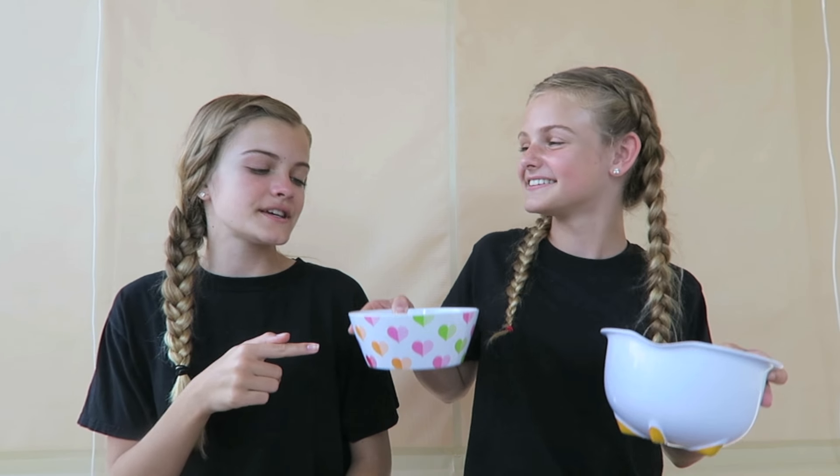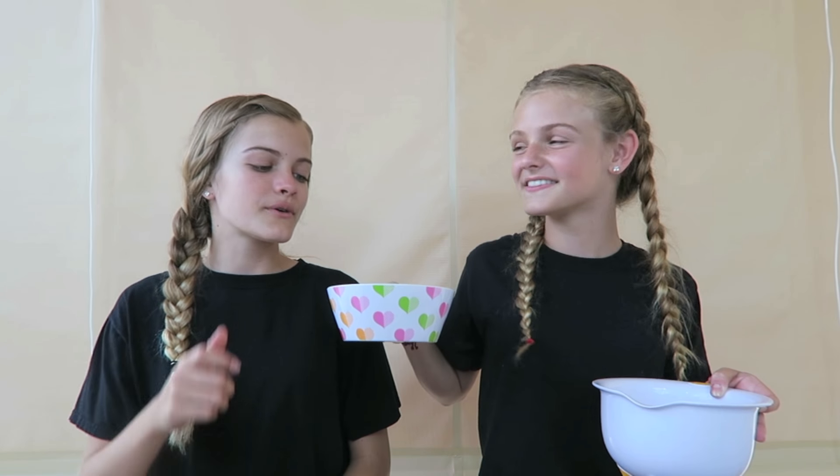Hi everyone! Today we're going to do the Drink It or Wear It Challenge! We did the Eat It or Wear It Challenge and had many requests to do it again, so we decided to change it up and do the Drink It or Wear It Challenge instead. The way this challenge works is we have 14 bags of different things inside them, and we also have two different bowls. In one bowl there are numbers that coordinate to the bags, so we pull one out and also pull from the other bowl to find out if we're going to drink it or wear it. I'm very excited for this challenge. Me too! So let's get started.